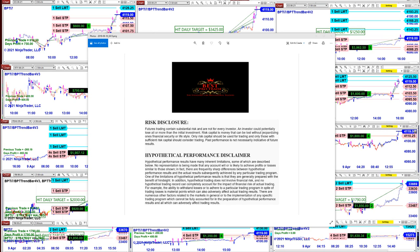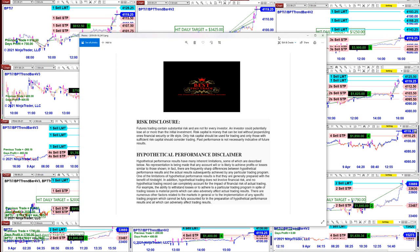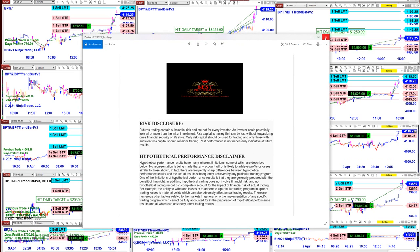Good day everyone and welcome. Before we start we have a disclosure. Please be aware of risk in futures trading. We strongly recommend staying on a SIM as long as needed before you go live with real money.